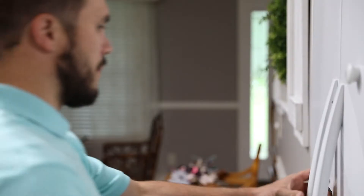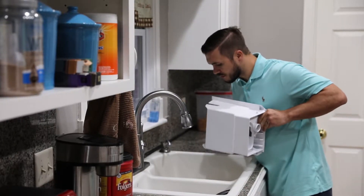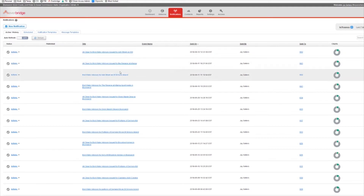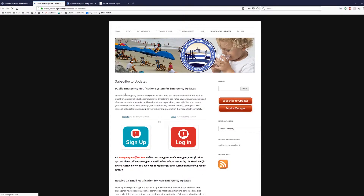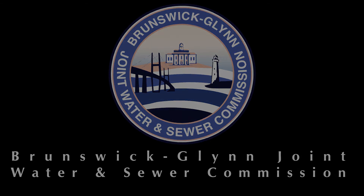We then post an all clear message letting you know that the water is safe to drink, but ice should be thrown out. While you may hear about this type of precautionary situation from radio or print media, we have a public emergency notification system known as Everbridge which will send you a text message or email within minutes of a water service outage. Please visit our website and click on the red button labeled Get Emergency Service Alerts to sign up to get these critical alerts. Every day the staff of the JWSC is here to serve you.